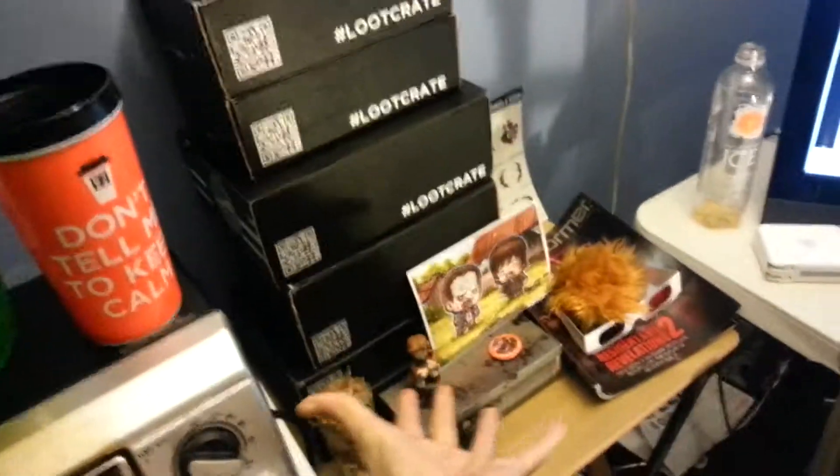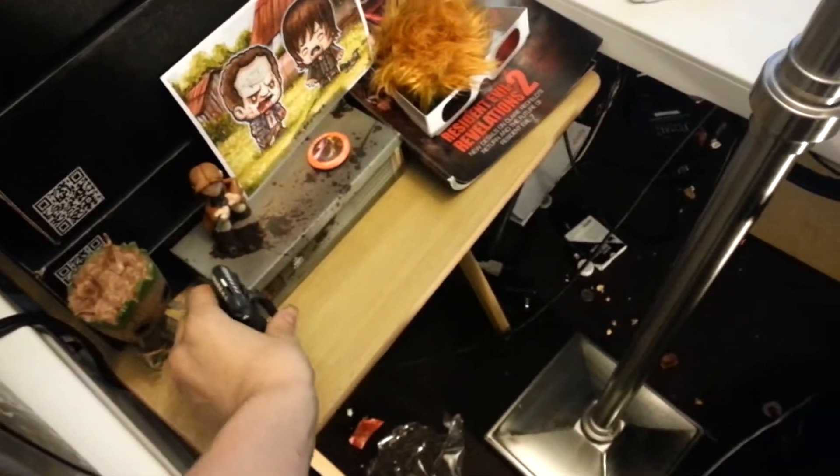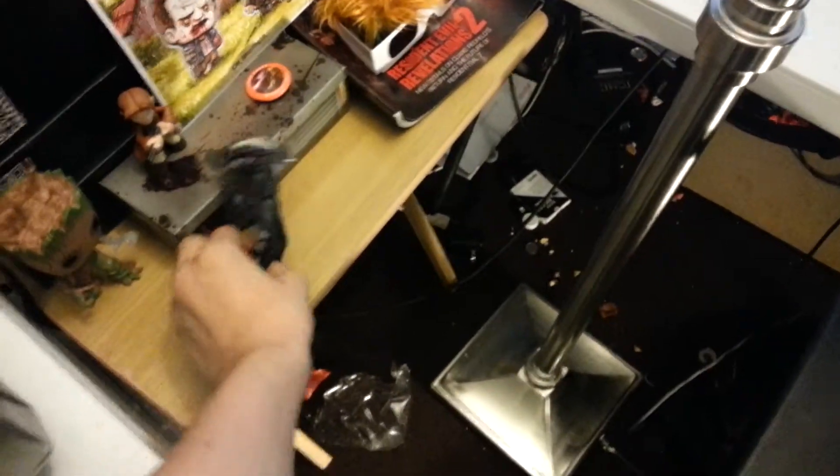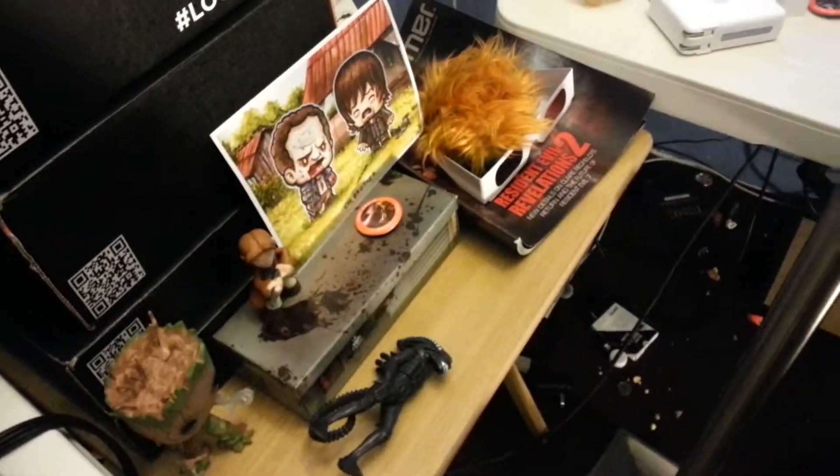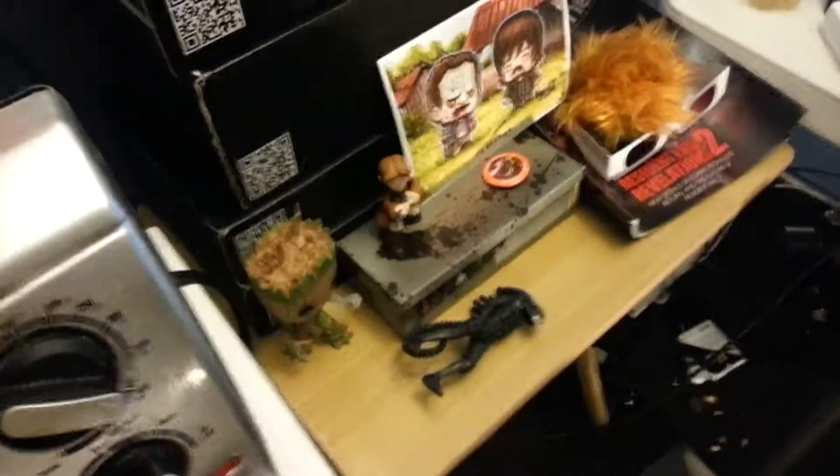I should probably throw that away — I've been busy guys. My Loot Crate altar right there — six months worth of membership. I highly recommend getting it, guys. This is just some of the stuff I've gotten; other stuff is all over the room. It's awesome.